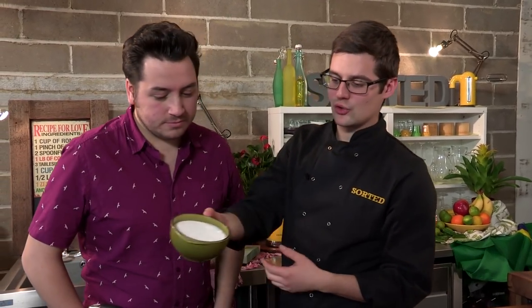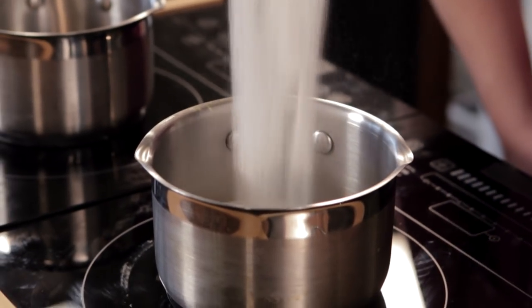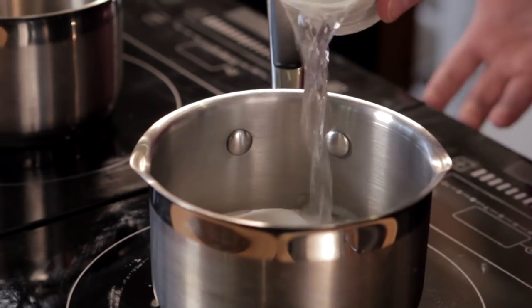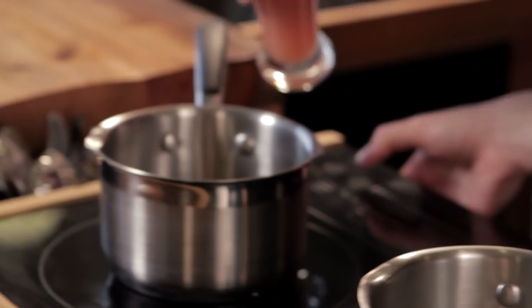It starts off with a caramel. We've got caster sugar going into one saucepan along with a dash of water. Ben's really good at making caramel — he has definitely not let it burn twice in the last two weeks. What you've got to do: don't stir it, swill it from time to time, and never leave it unattended. We're not just making any old caramel — we're going to make guava caramel.